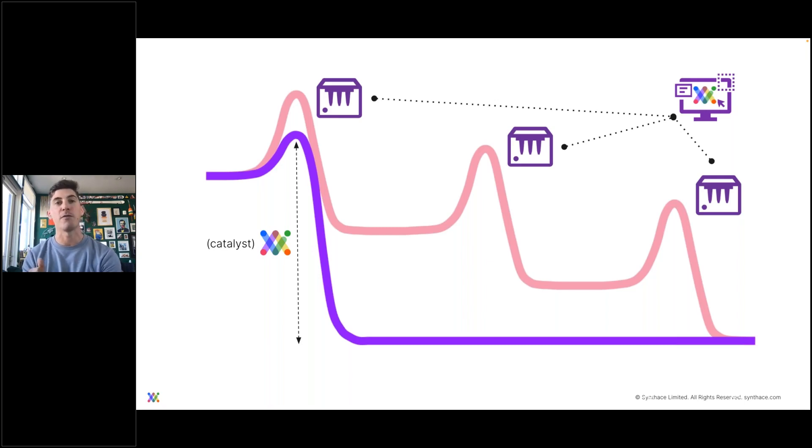Overcoming the challenge of a learning curve isn't really so much about motivation anymore or getting people enthusiastic — it's rather about making it easier for adoption and minimizing the learning curves altogether.